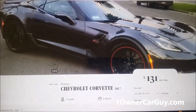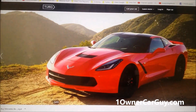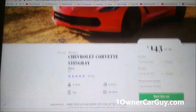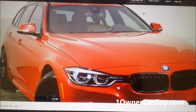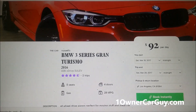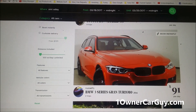Here's one for $131 — I think I'm taking the Vette. Another Vette, another Vette — $143 a day for a 2014 Stingray. What's this BMW look like? $92 a day for a 2016. That's the deal, so check it out!